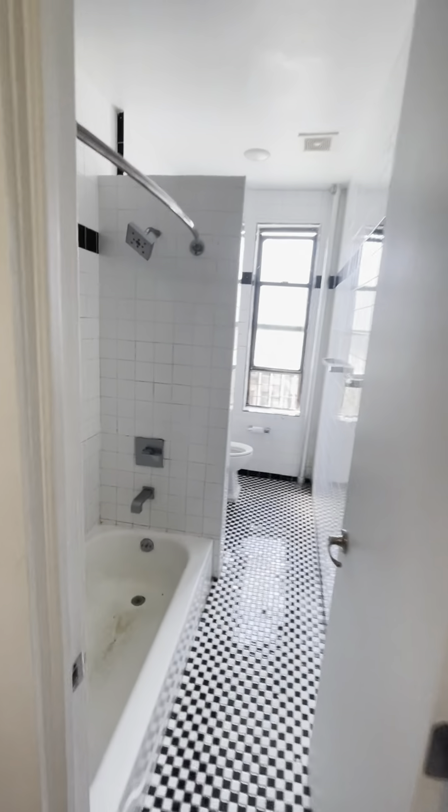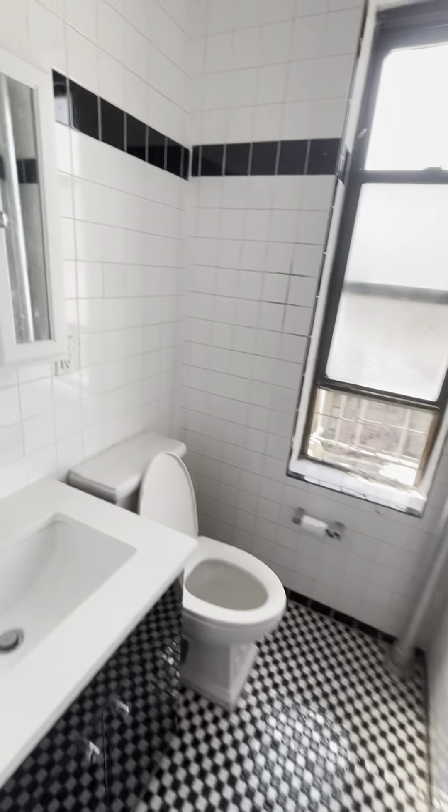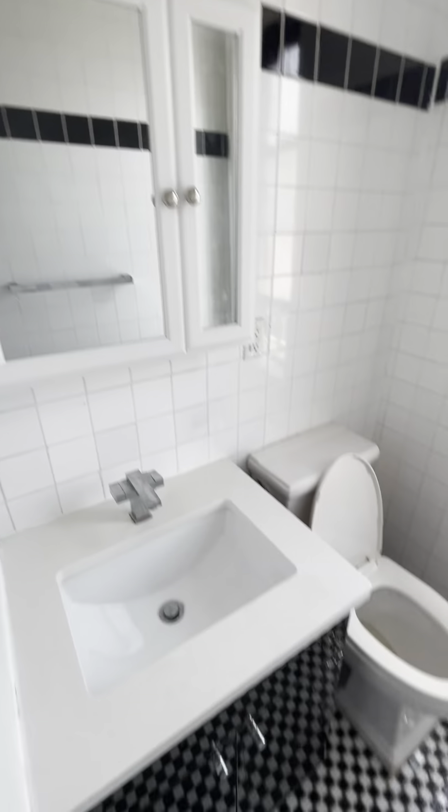You walk through and you have a renovated bathroom with subway tiles, new toilet, new vanity, new medicine cabinet.